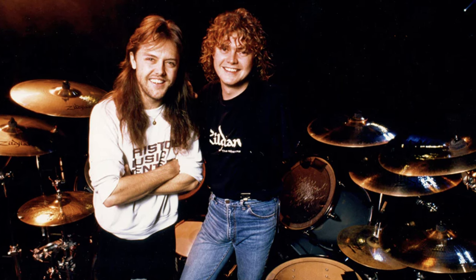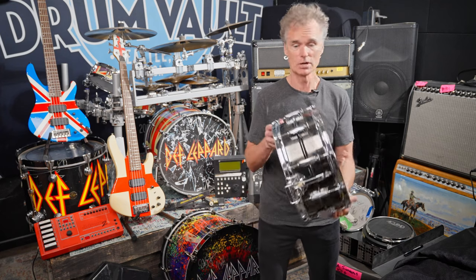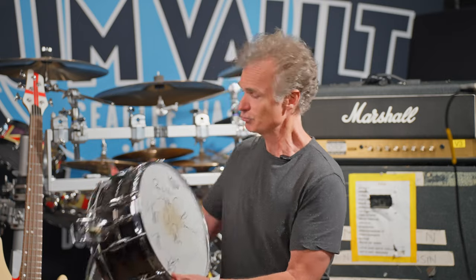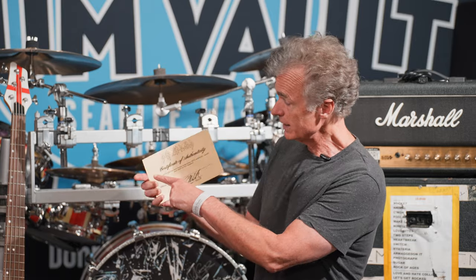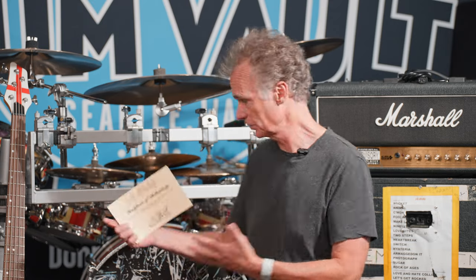This is a drum that was used on a couple of Def Leppard albums, and then Lars Ulrich from Metallica had actually heard those albums, loved the way the snare drum sounded. They were recording an album and he was unhappy with the sounds they were getting, so he asked Rick Allen if he could borrow this drum — and this is that drum. This is really an extremely significant piece of Def Leppard history. Just about every one of these items also includes a signed certificate of authenticity, signed by whichever member of the band actually used it, and those are included with each item.